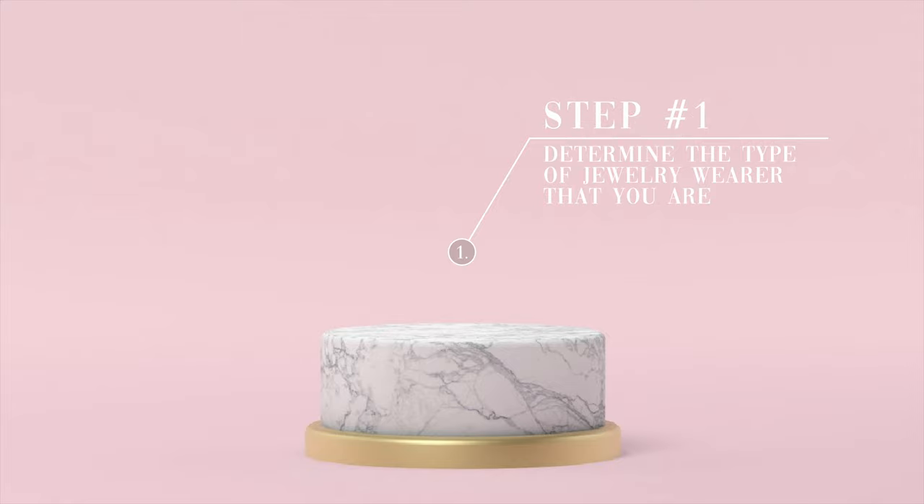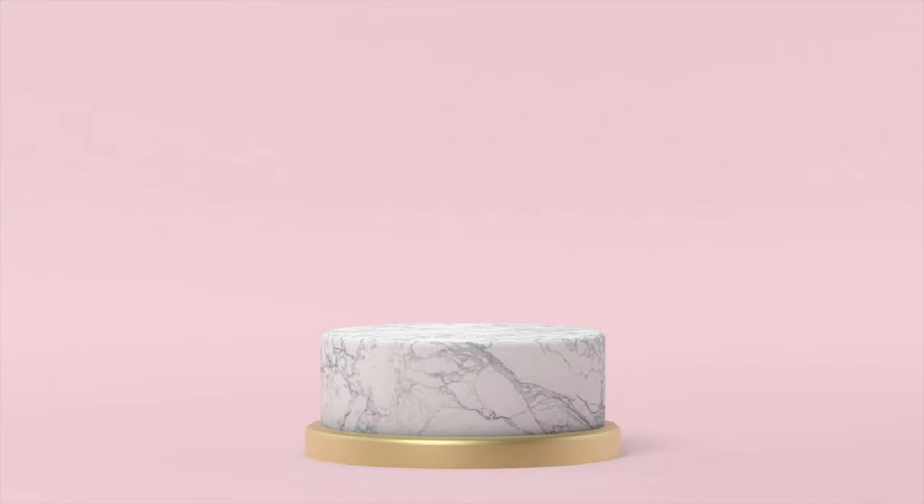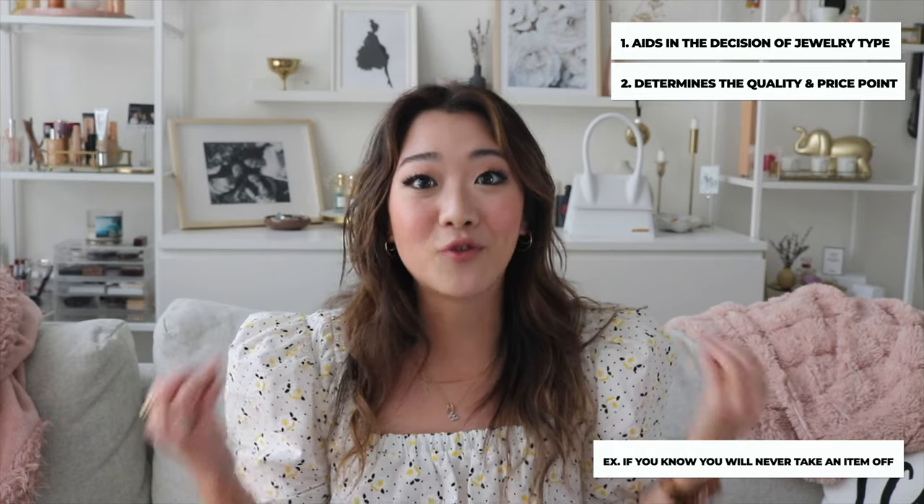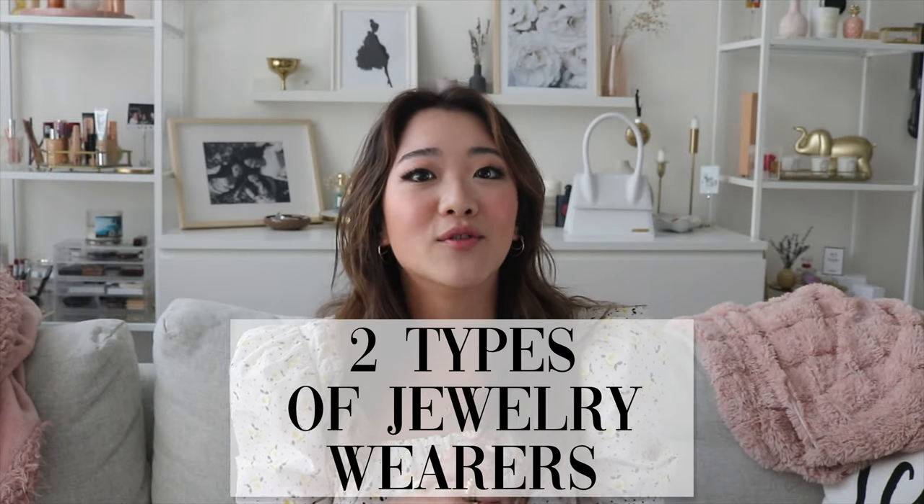Step one in determining what kind of jewelry pieces to buy is: determine what kind of jewelry wearer you are. This is extremely important because it will help you determine what kind of jewelry you're going to buy, and also determine what quality and price range you're going to buy. Why this is important is because you might look at a product and realize the price is really high, but if you have a true understanding of who you are, it might help you justify the price you're going to pay. I'm going to go into the two types of jewelry wearers and how this will determine what type of products you should buy.